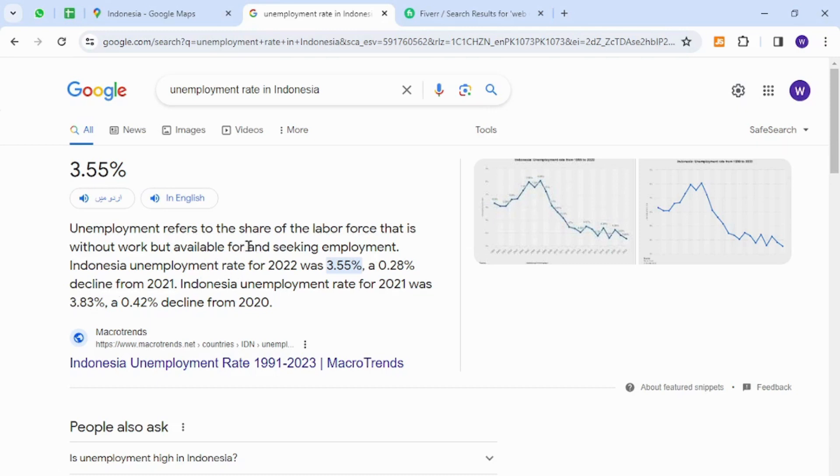So there is not much big difference in the unemployment rate in Indonesia. There are thousands of unemployed men and women that can do freelancing jobs without any investment in capital.